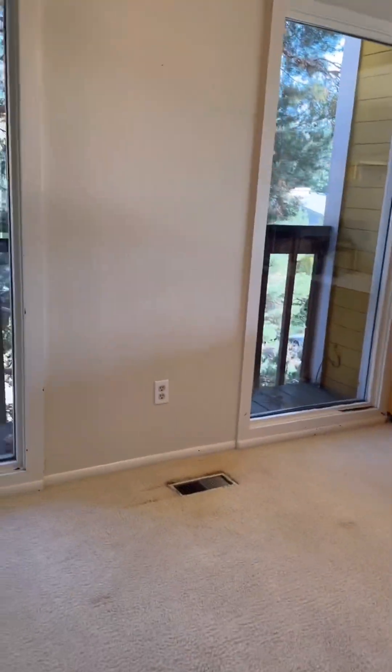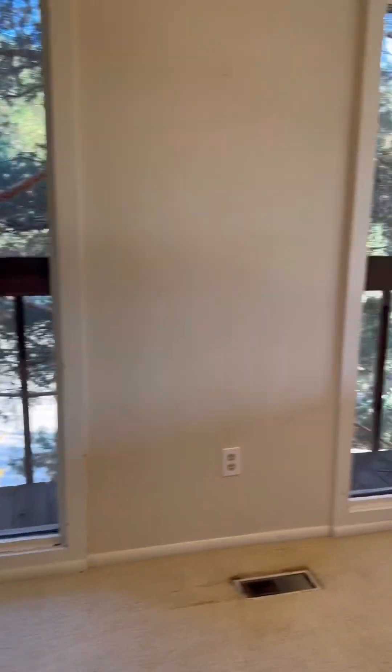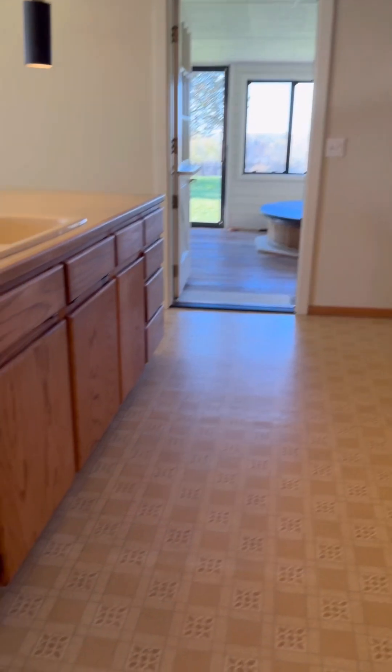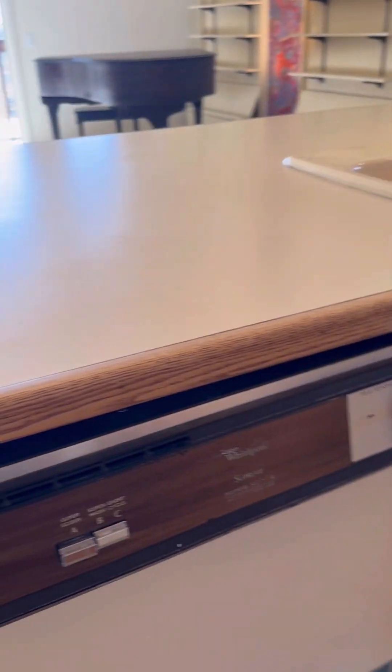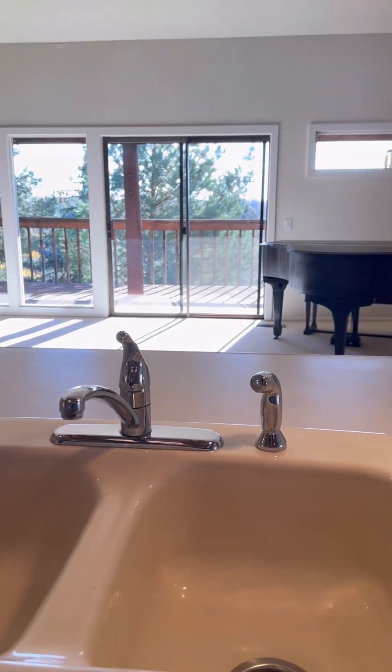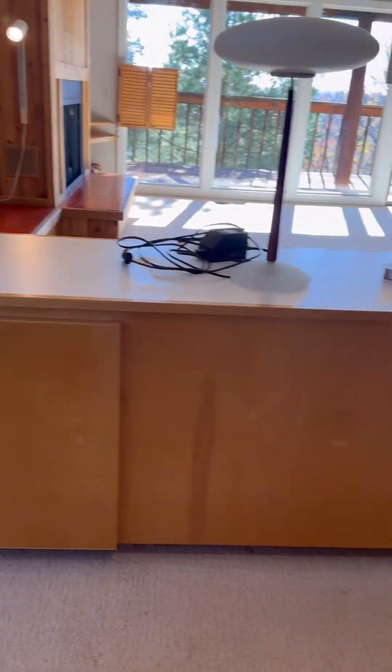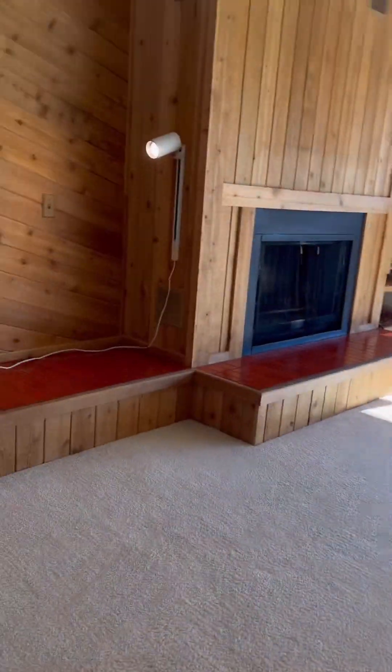The decorator in me is just screaming for some beautiful hardwood flooring throughout this room. And yeah, a total kitchen remodel, but keeping the space open so you can bring that outside in. I do like that built-in — it's very mid-century modern, even though this house was built after that time period.